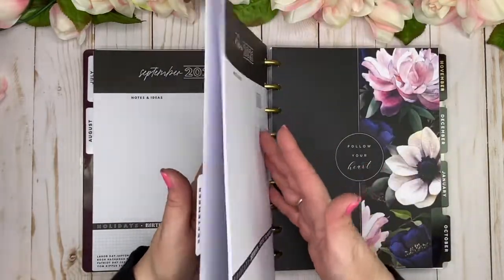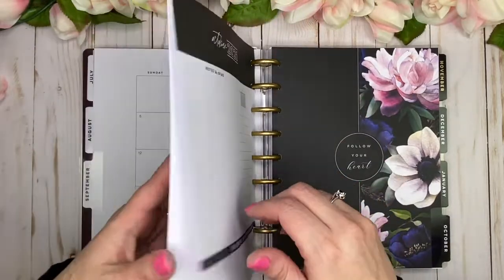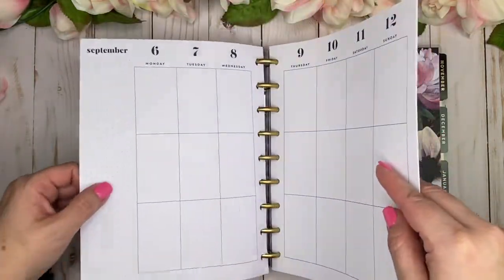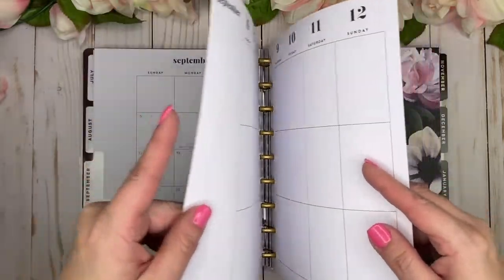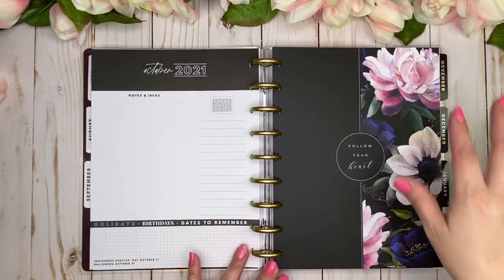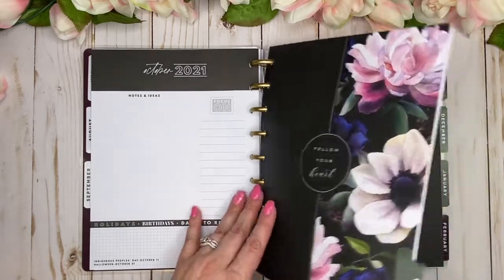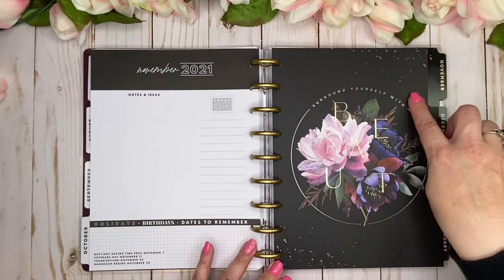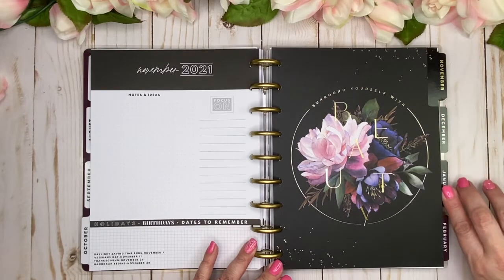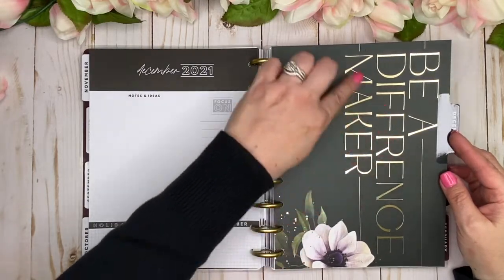October has a half-and-half design — 'Follow Your Heart.' November is 'Surround Yourself with Beauty,' the same quote we saw on the cover. December is a pretty forest green — 'Be a Difference Maker' — and I love that floral.